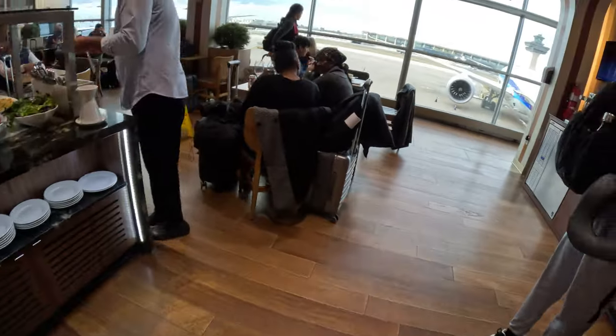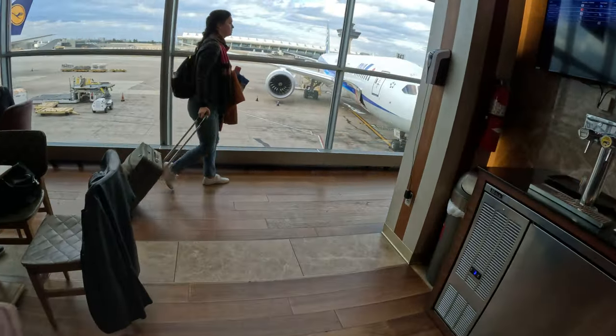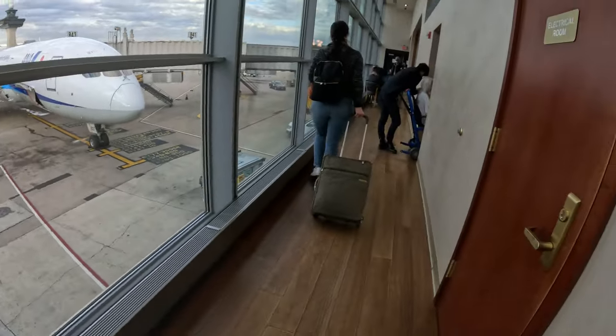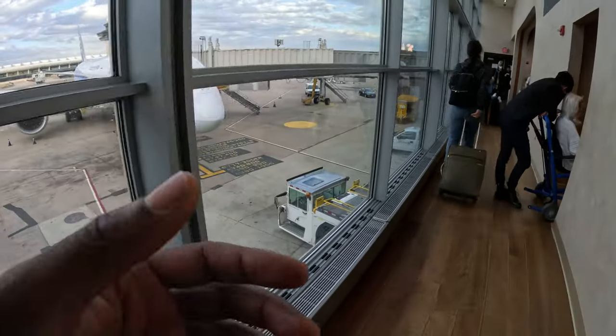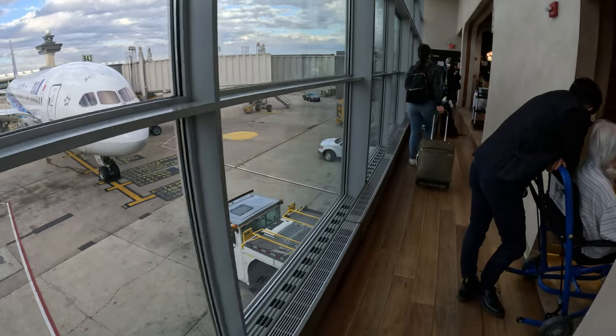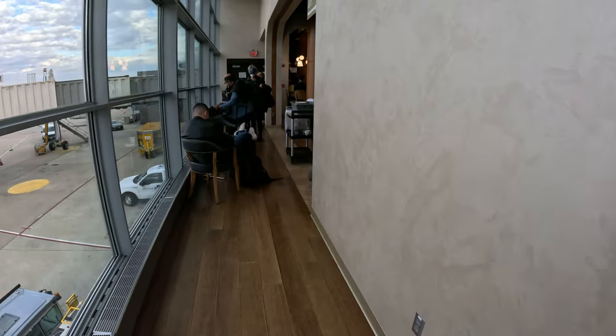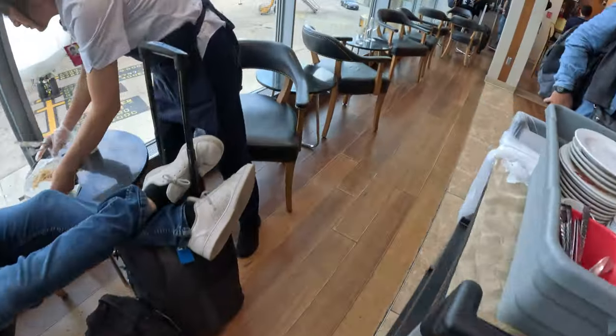I just want to take you a little bit into the bar right here — the bar is also wonderful. One thing that really struck me as a huge plus: they have restrooms with showers, which is a huge plus when you're traveling. That's what you need. And this is the bar area.